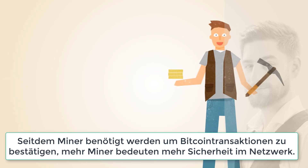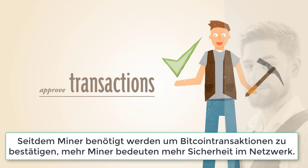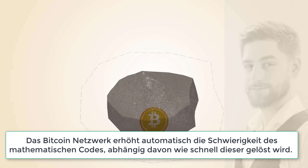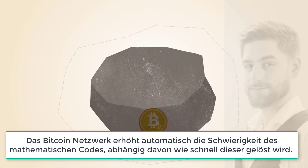And since miners are required to approve Bitcoin transactions, more miners means a more secure network. The Bitcoin network automatically changes the difficulty of the math problems, depending on how fast they're being solved.